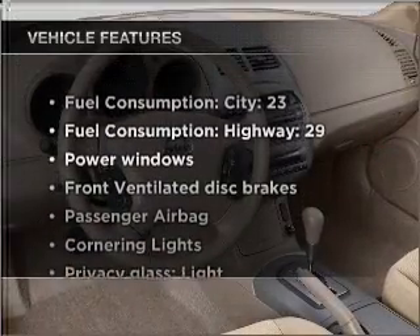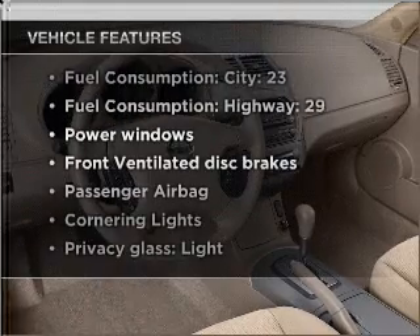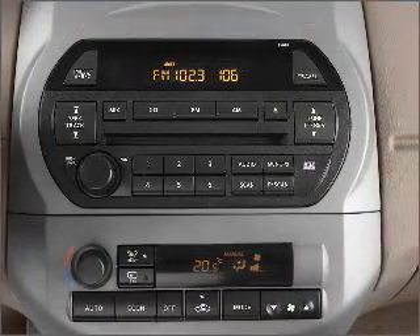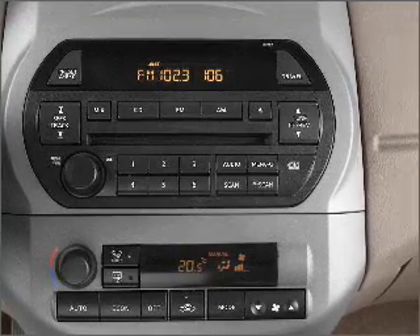And with these notable features, you won't want to miss out on the opportunity to own this amazing vehicle: Power Windows, Power Steering. Call today to schedule a test drive.